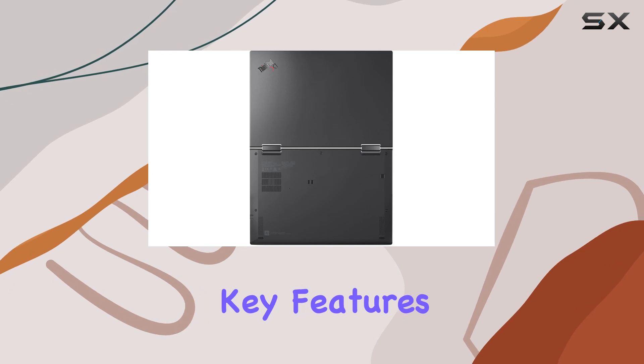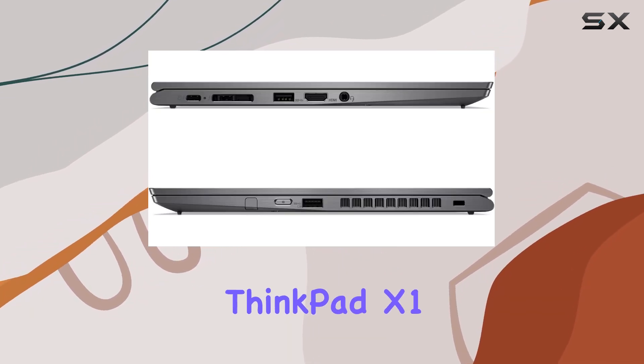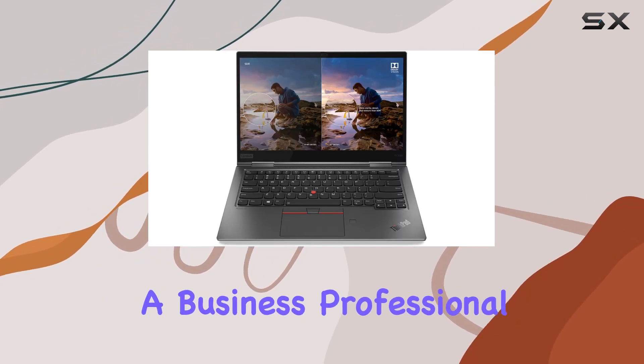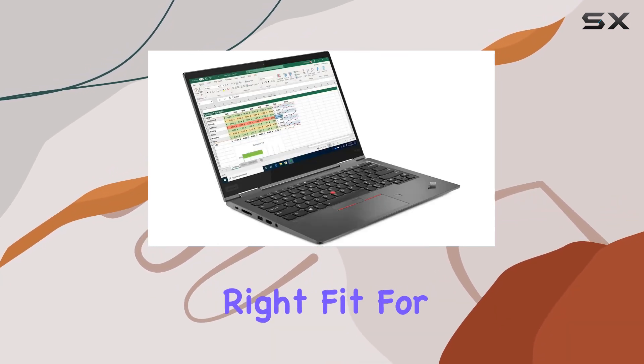In this video, I will explore the key features, performance, and overall user experience of the Lenovo ThinkPad X1 Yoga Gen 5, highlighting its strengths and potential areas for improvement. Whether you're a business professional or a tech enthusiast, let's see if this two-in-one laptop is the right fit for your needs.